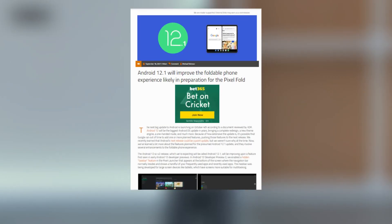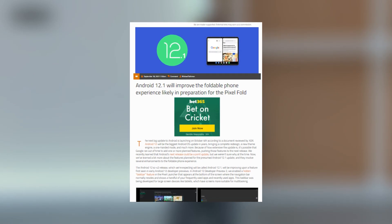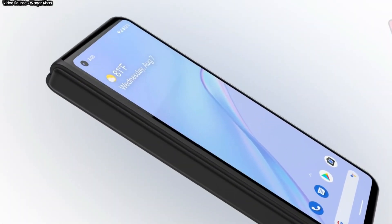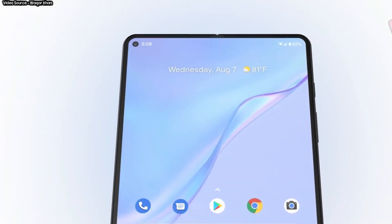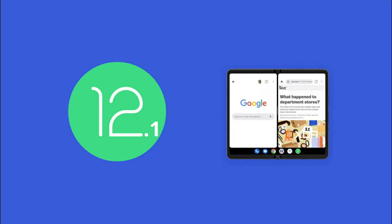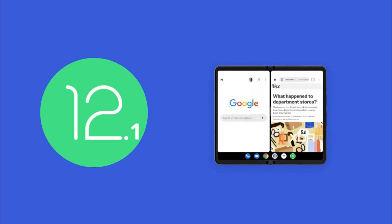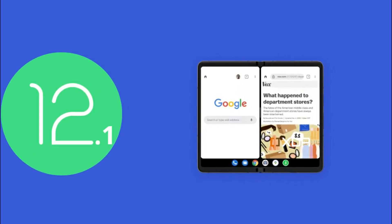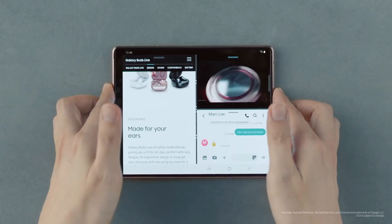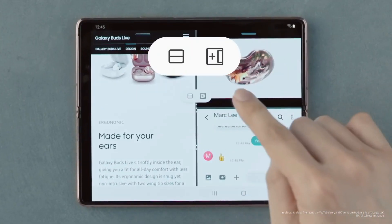According to XDA Developers, Android 12.1 could have various capabilities for foldable phones, and the focus on this form factor suggests Google is working on a foldable phone. The Android 12 sc-v2 version, which is rumored to be called Android 12.1, may include a hidden taskbar feature that displays frequently and recently used apps.